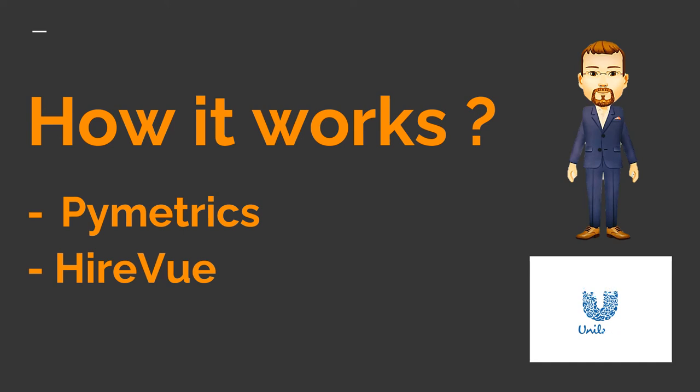HireVue is a digital recruiting company that uses video intelligence for interviews in order to find the best candidates. Artificial intelligence is performed on the recorded videos, providing insights into candidates to help companies make better hiring decisions. It uses proprietary machine learning algorithms to analyze data points and predict future job performance. This helps clients identify who will be their top performers and meet business objectives. HireVue interviews are video-based and allow hiring managers to see non-verbal cues such as facial expressions, eye movements, body movements, detail of clothes, and nuances of voice.